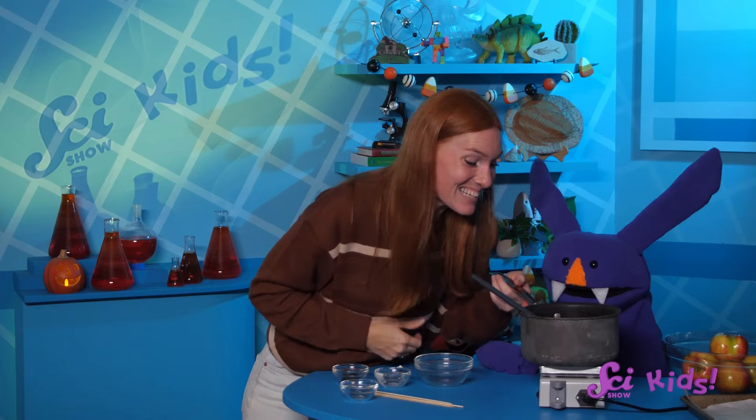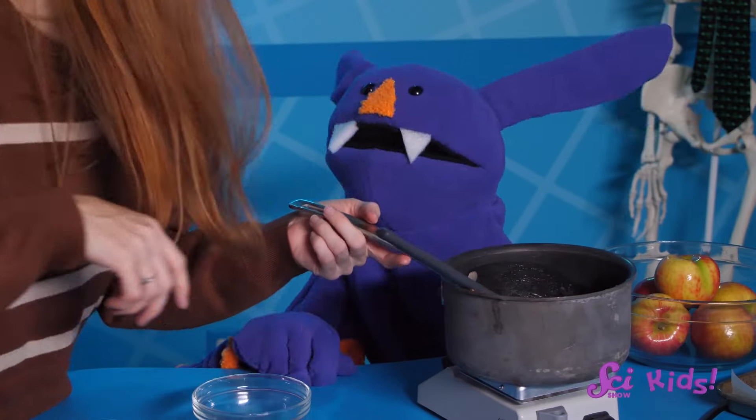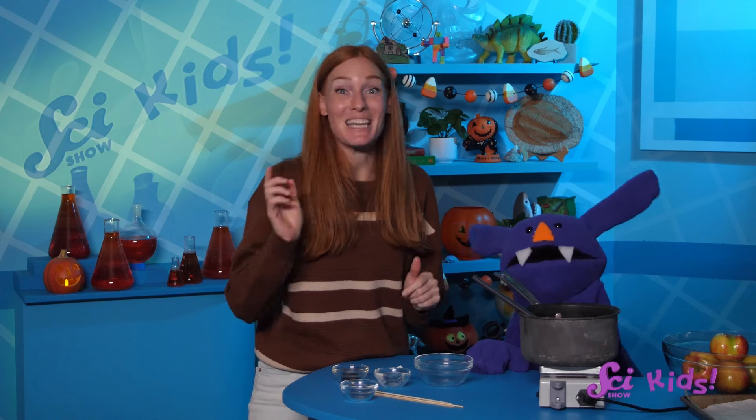Mmm, this looks delicious! And even better, it was fun to make! You're right — it was super fun to be a food scientist today! And I'm glad I tried making something new! If you'd like to keep experimenting with Sam and me and all of our friends, make sure to hit the subscribe button, and we'll catch you next time here at the Fort! See ya!